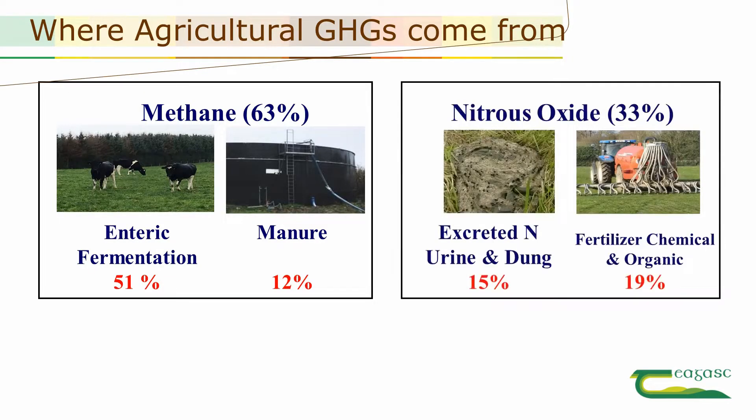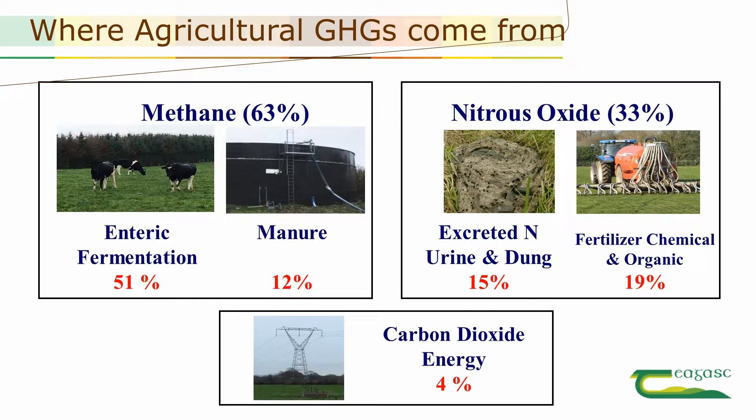The second is nitrous oxide. It is emitted when urine and feces are excreted onto land and when organic and chemical fertilisers are applied. This accounts for approximately one-third of agricultural emissions. Thirdly, carbon dioxide from fuel and electricity accounts for less than five percent of our emissions.